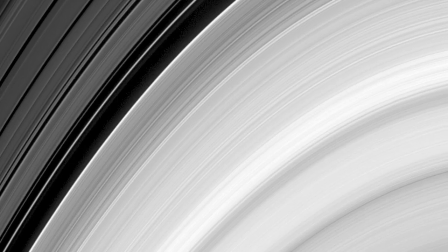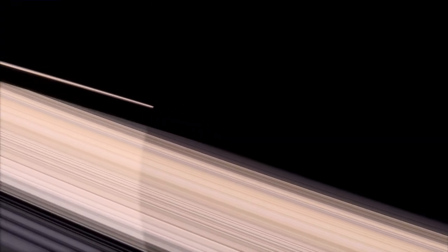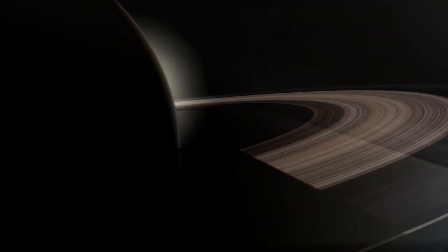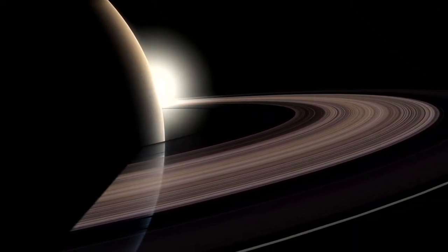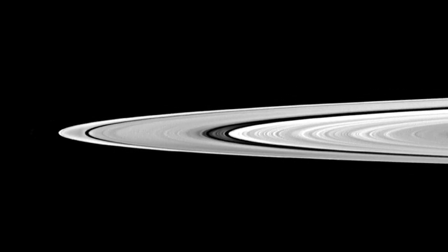And Cassini radioed back unprecedented new details of Saturn's most famous feature, its rings. The Italian astronomer Galileo Galilei discovered these broad, flat, concentric bands of ice and dust 400 years ago in 1610. But he couldn't see them very clearly, and he didn't realize they were actually rings. We don't yet know just where they came from, nor how old or young they actually are. The chunks and particles range from boulders the size of houses down to tiny granules finer than baby powder. They may contain the remains of two moons that collided and shattered. The rings stretch more than 150,000 miles across, but they're less than a mile from top to bottom.